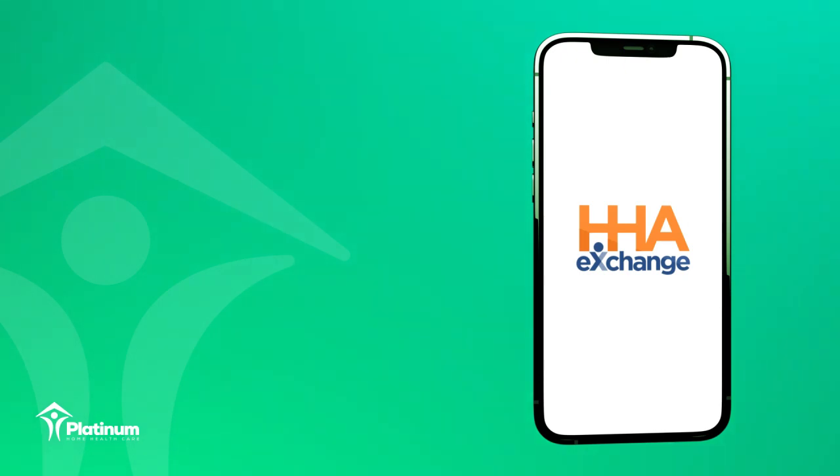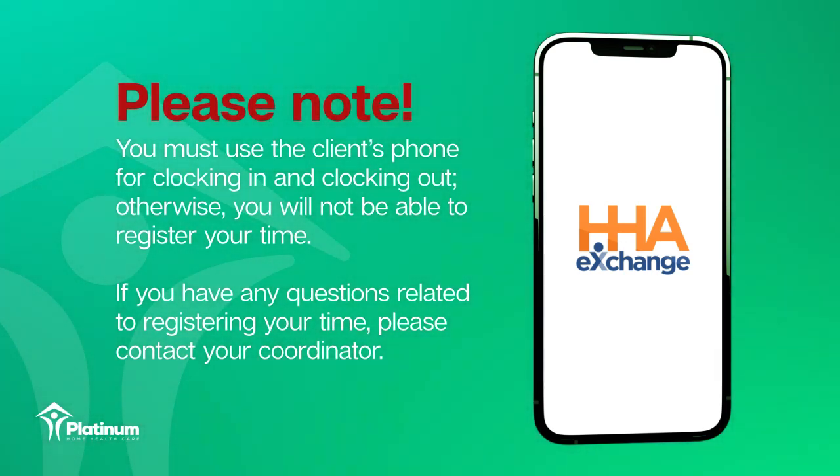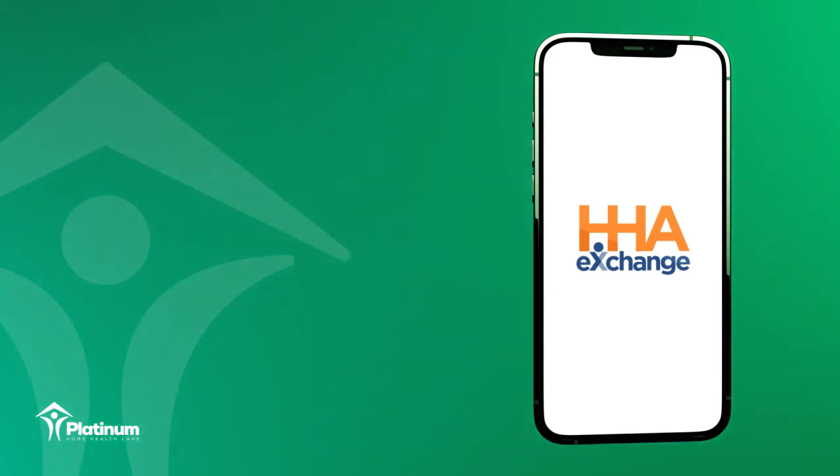Please note you must use the client's phone for clocking in and clocking out. Otherwise, you will not be able to register your time. If you have any questions related to registering your time, please contact your coordinator. For the purpose of today's demonstration, we will be using a non-registered assignment ID, 123456.